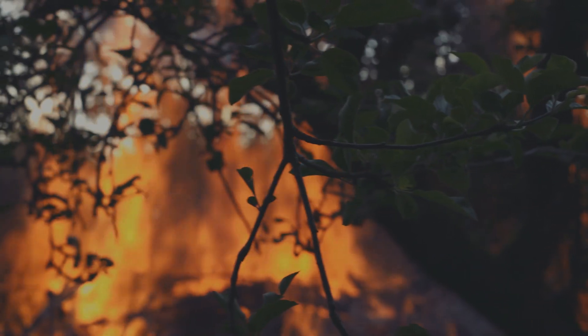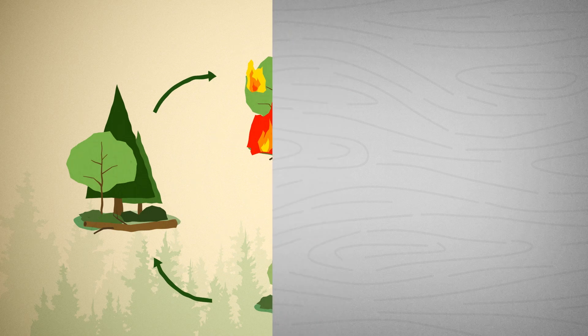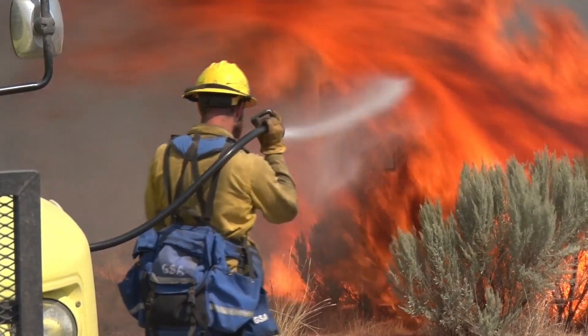But wildfires aren't just about flames — they're about the cycle of growth, destruction, and renewal. Though a natural part of many ecosystems, climate change has amplified their frequency and intensity the world over, emphasizing more than ever the importance of better understanding and managing wildfires.